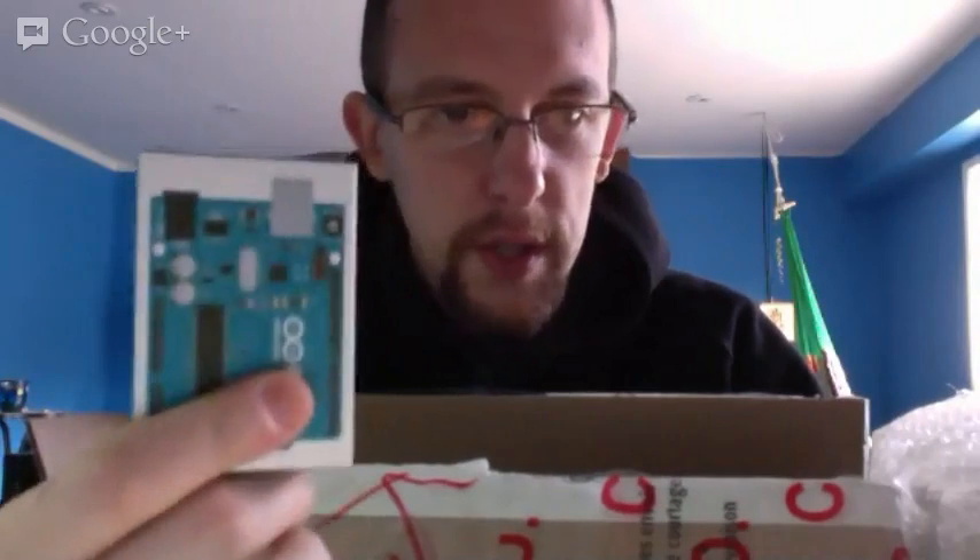And last but not least, look how they redesigned the box — whoa. Arduino Uno R3. Also essential for all your robot needs.